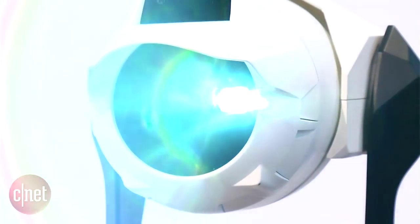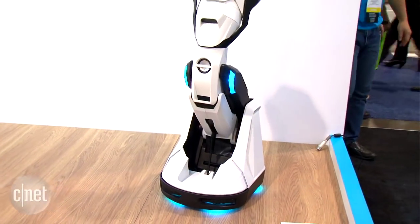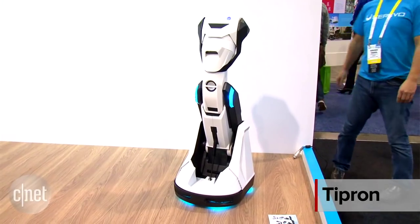If R2D2 and Number 5 from Short Circuit had a love child, maybe this is what it would look like. Meet Tipron, a projector robot.